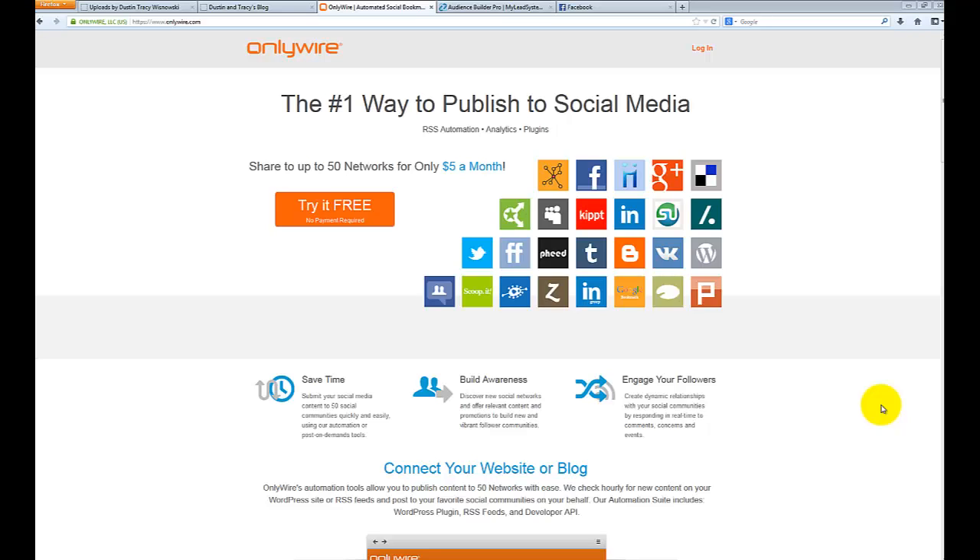Hey everyone, Tracy here of DustinandTracy.com and in today's video I wanted to show you a cool little website that we just started using recently that actually allows us to publish all of our content to up to 50 social networks in one hit, and this is done automatically every time we upload content.